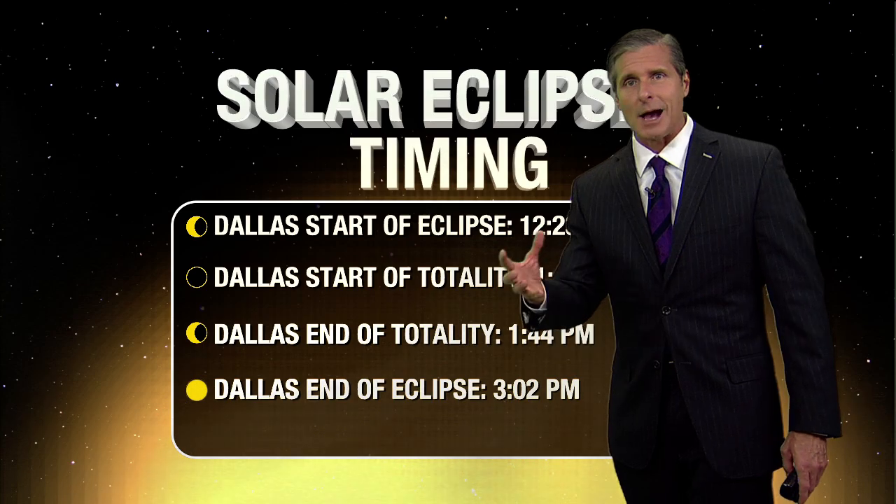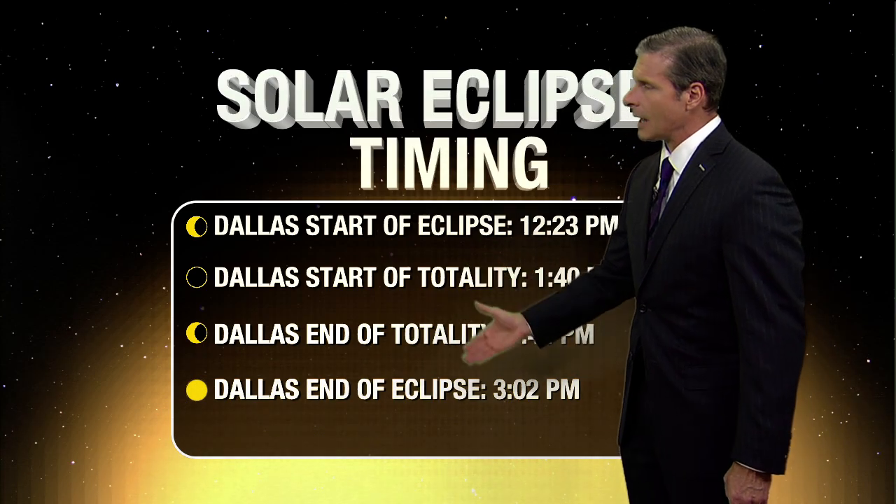You'll be able to see the sun's outer atmosphere, the corona, and then the entire eclipse ends at 3:02 in the afternoon.